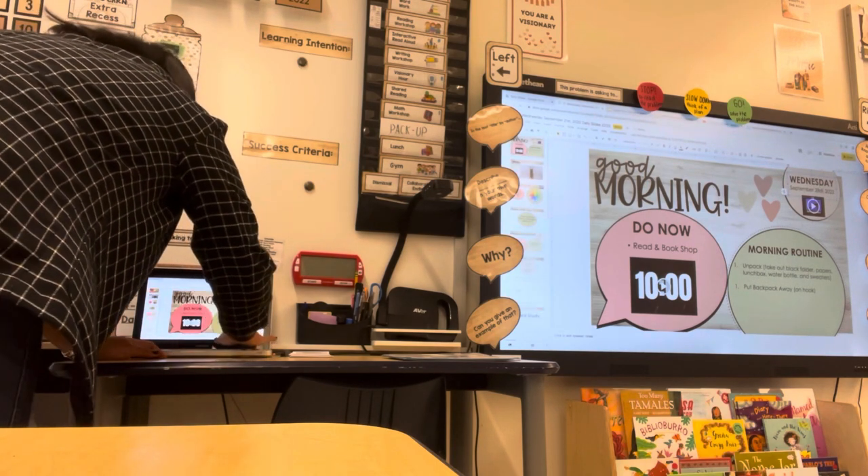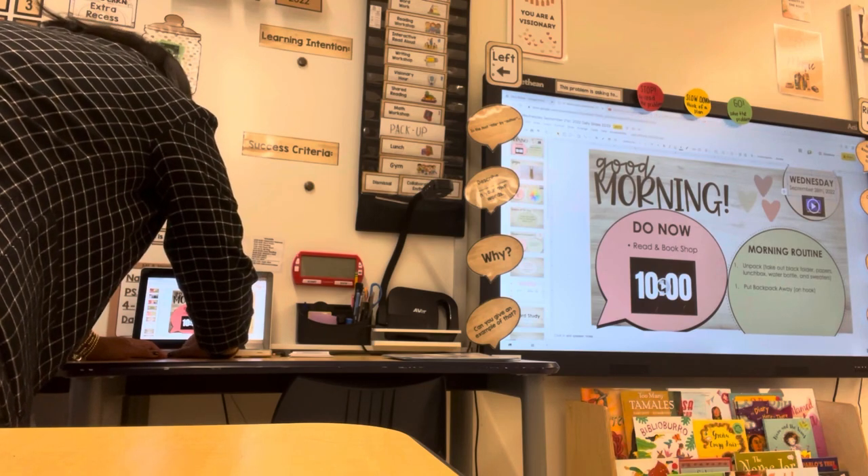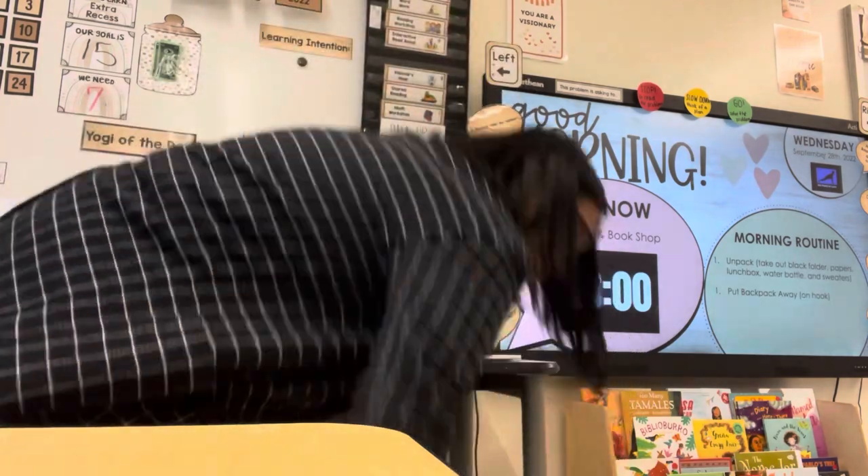So right now, when I get into my classroom, I set my things down and I set up my morning slides. Basically, it just has the do now, which is to read and book shop.